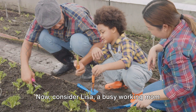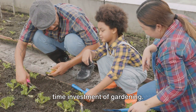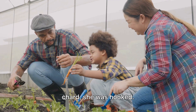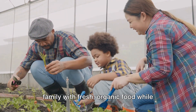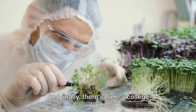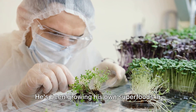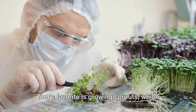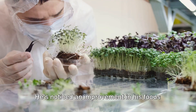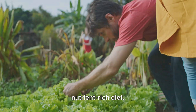Now consider Lisa, a busy working mom from Texas. She was initially skeptical about the time investment of gardening. However, once she realized how easy it was to grow superfoods like kale and chard, she was hooked. Lisa loves that she can provide her family with fresh organic food while teaching her children about the importance of healthy eating. And finally, there's Tom, a college student from California. He's been growing his own superfoods in his dorm room. Tom's favorite is growing sprouts, which require minimal space and effort but offer maximum nutritional benefits. He's noticed an improvement in his focus and energy, which he attributes to his nutrient-rich diet.